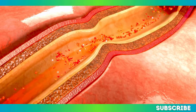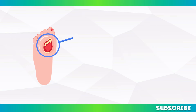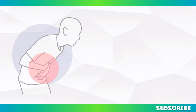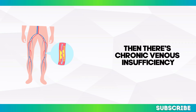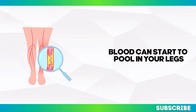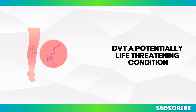One major factor in faltering circulation is the buildup of plaque in the arteries, known as atherosclerosis. This restricts blood flow, particularly to your legs and feet, and can lead to conditions like PAD, where reduced blood flow causes pain, cramping, or even ulcers. Then there's chronic venous insufficiency, which occurs when veins in the legs don't push blood back to the heart properly. When venous valves are weakened, blood pools in the legs, leading to swelling, discomfort, and in severe cases, varicose veins or deep vein thrombosis, DVT — a potentially life-threatening condition.